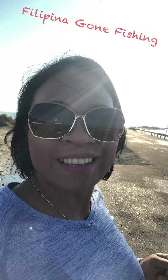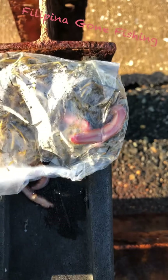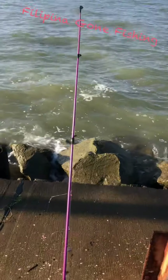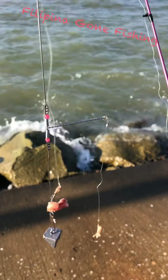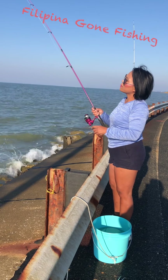Hello guys, right in Maryland, Hopers Island. It's Sunday morning and it's beautiful here, a little bit windy, but this Filipina is going to go fish today. The bait for the spot is a worm, so let's see if we can catch anything this morning.